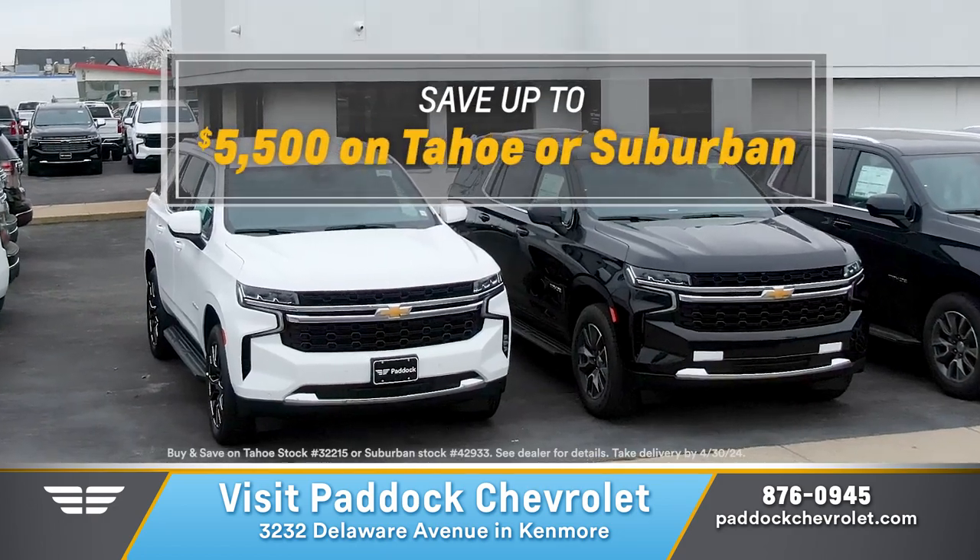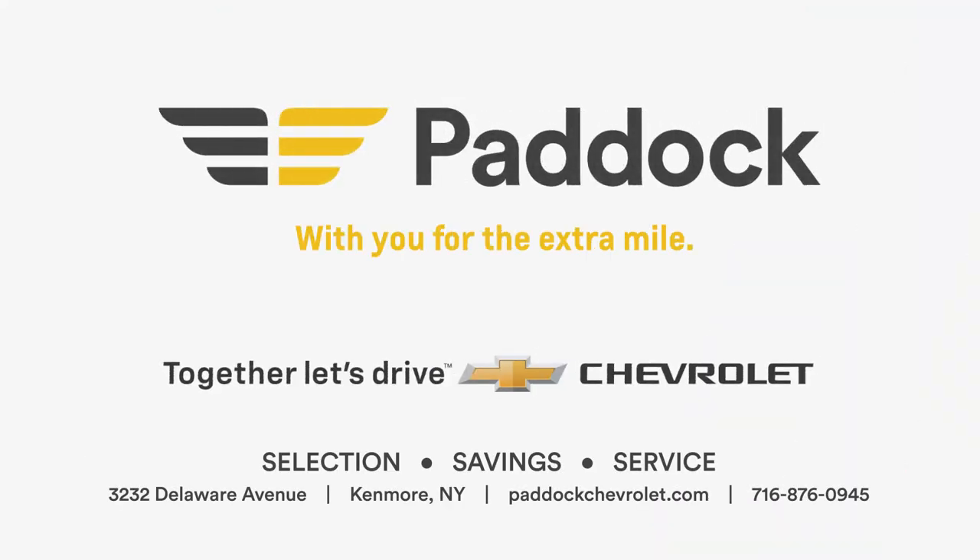Need something bigger? Buy and save up to $5,500 on the Tahoe or Suburban. Make your appointment today at Paddock Chevrolet.